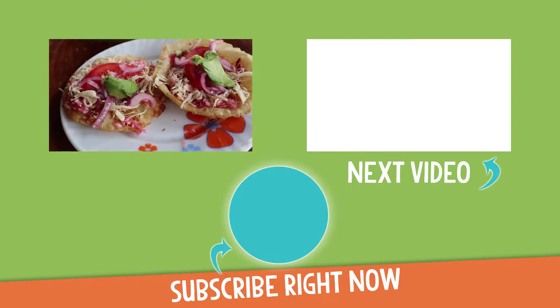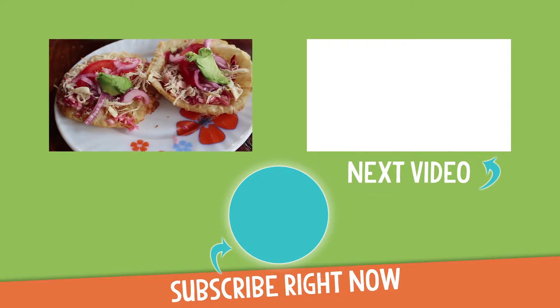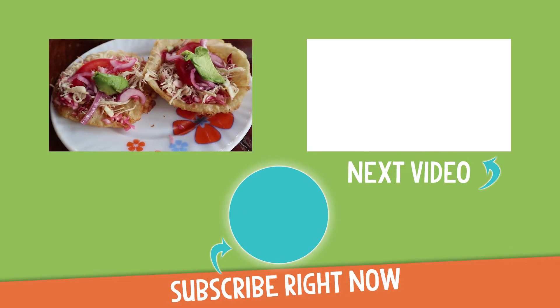Hit the like button. Please leave a comment. And always remember to eat and travel outside of your comfort zone. See you soon.